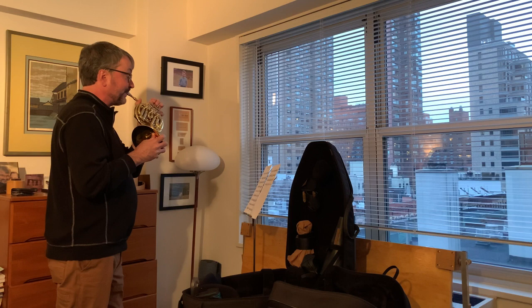Hi, I'm Richard Dean, Acting Principal Horn of the New York Philharmonic, and this is What's in My Other Case. Last time you saw me, I told you about my horn and some of the gear that I use as a horn player.